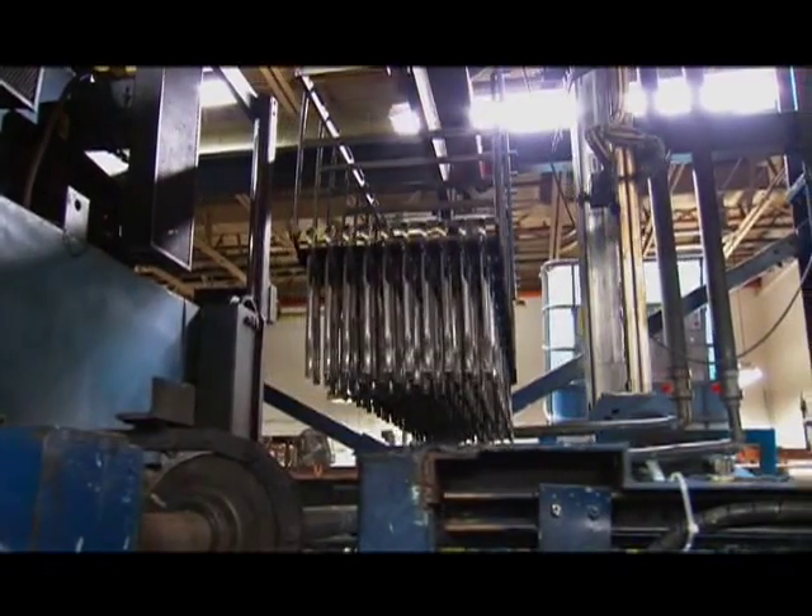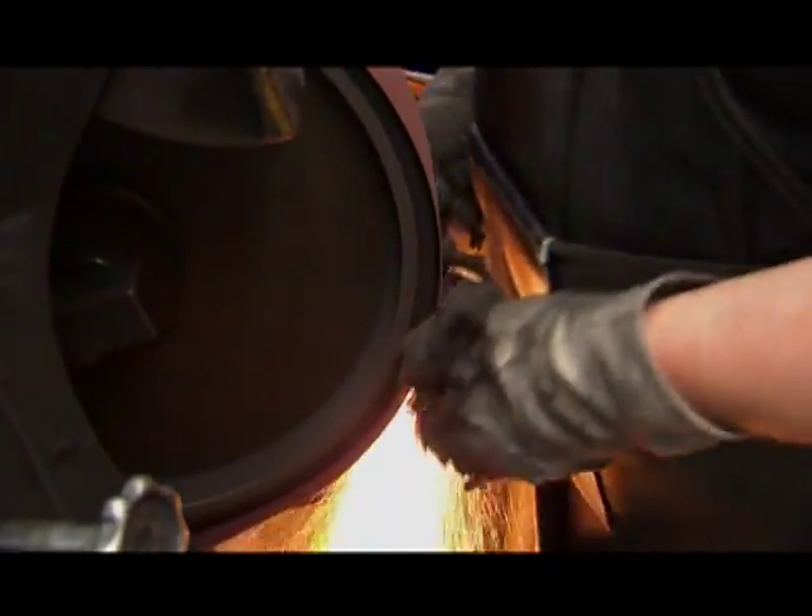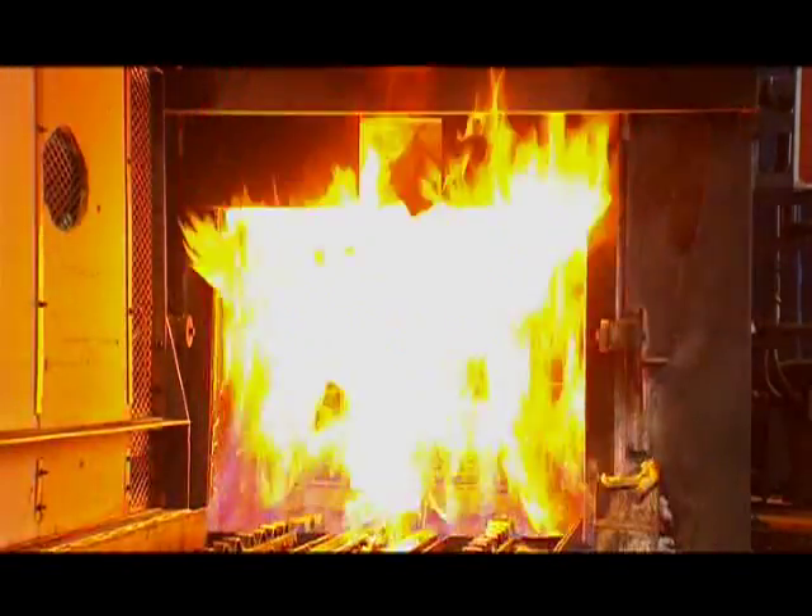Every channel lock is what happens when ingenuity, determination and backbone decide to throw a party in a 1500-degree hardening furnace.